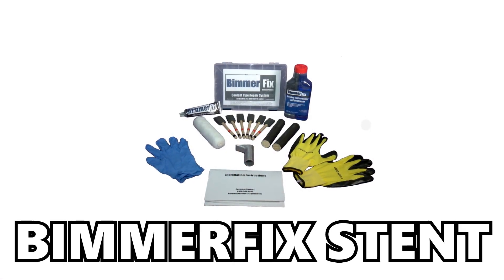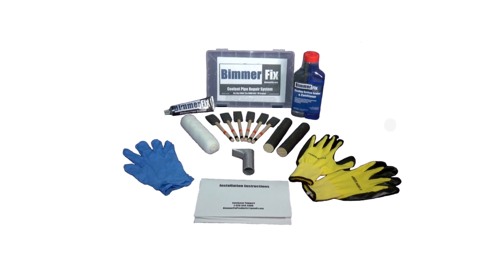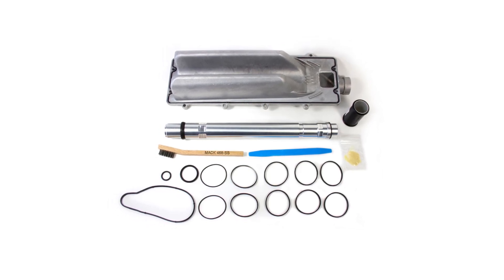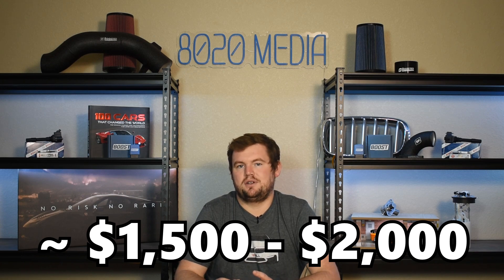One option is the Beamer Fix Stent. This is about $300 in parts and it really only requires removal of the water pump, so oftentimes you can get this repair done for about a thousand dollars. If the water pump hasn't been replaced in a while, it's probably a good idea to go ahead and replace it preventatively while it's off the vehicle. So much more affordable, but still a relatively expensive issue to fix. There are also collapsible coolant pipes from companies like AGA as well as a few others. This is going to be more labor intensive and a little bit more complicated than the Beamer Fix Stent, but could be a better long-term solution for preventing this issue from popping up again. But ultimately, this is still generally a $1,500 to $2,000 repair.